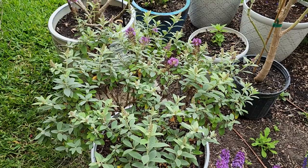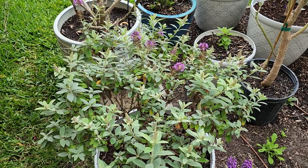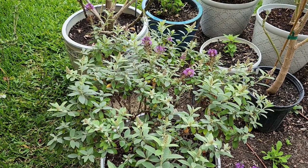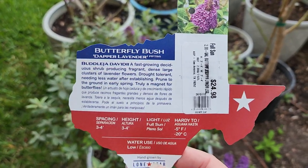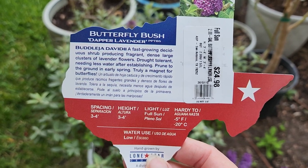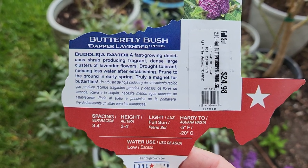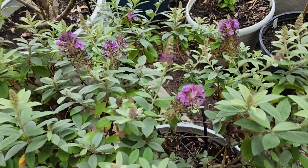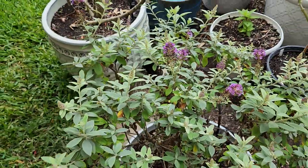My next butterfly bush is just starting to bloom. This butterfly bush is called Dapper Lavender — it is grown in Texas and it's got the most wonderful scent to it. Let me bring up its tag. These tags are always kind of cute; they're in the shape of the state of Texas. This is a Buddleia davidii, and it should get about three to four feet tall. I have it in a pretty good sized pot and it is growing very nicely. I love the smell of this butterfly bush — the blooms are a lavender color, and probably out of all the scents, I like this particular butterfly bush scent the most.